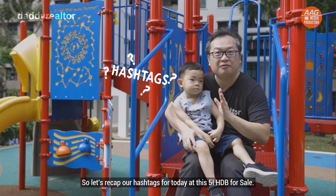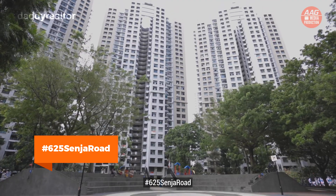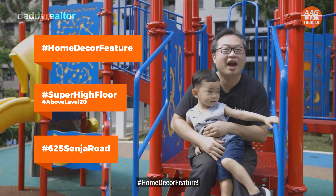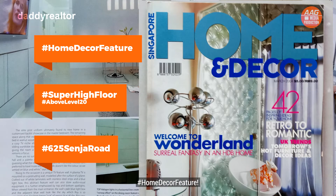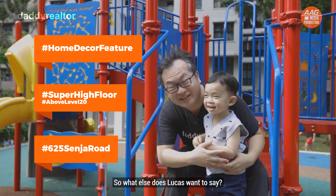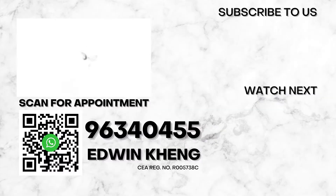Let's recap our hashtags for today at this 5I HDB for sale: hashtag 625 Senja Road, hashtag super high floor, and hashtag home decor feature. So what else does Lucas want to say? Must buy, must buy! AAG, the number one top division!